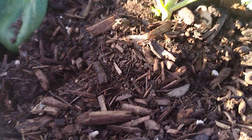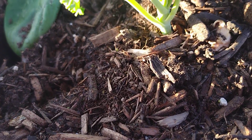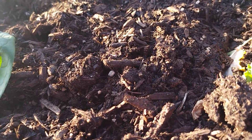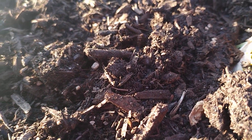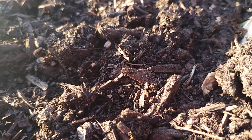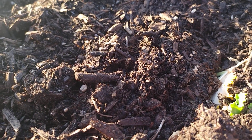I have a new assistant helping me today, so he can water the plants while I'm checking everything. Then we're about to go in and make some salmon croquettes.